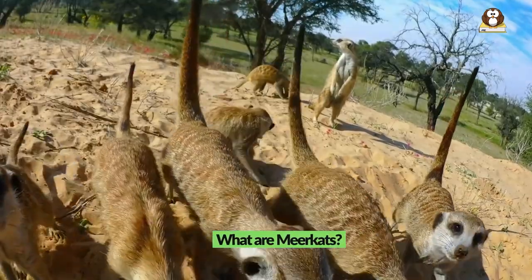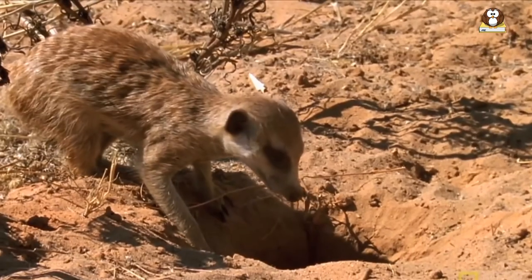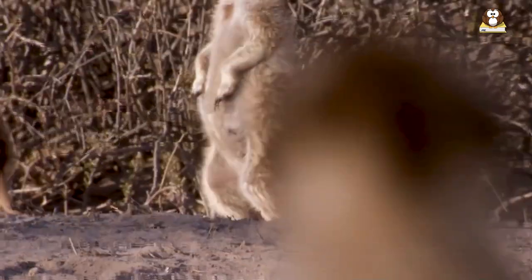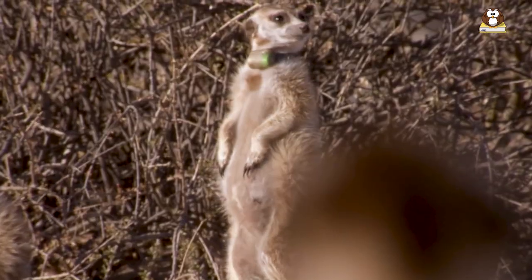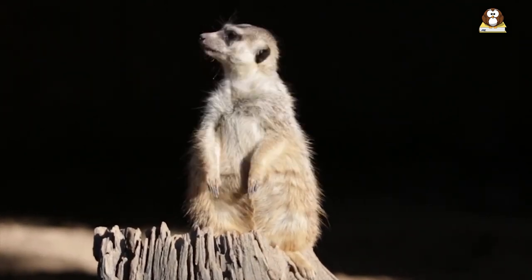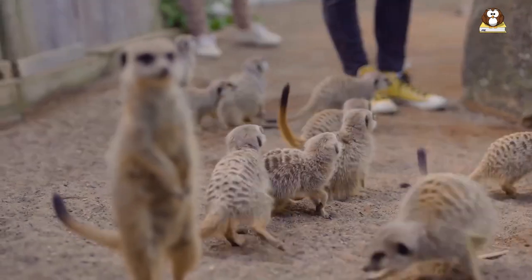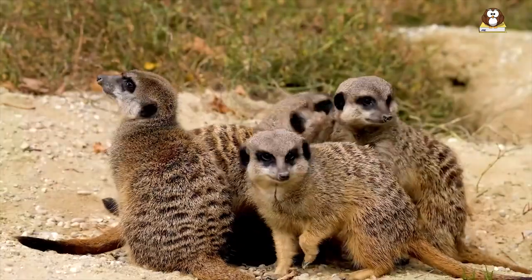What are meerkats? Meerkats are small, social carnivorous mammals that belong to the mongoose family. They are native to southern Africa and are best known for their distinct appearance and highly social behavior. Meerkats have a slender body with a pointed snout, large eyes and ears, and a long, bushy tail. They have a light brown to grayish-brown coat with a darker stripe on their back. Meerkats are highly social and live in large groups called clans or mobs, which can consist of up to 50 individuals.